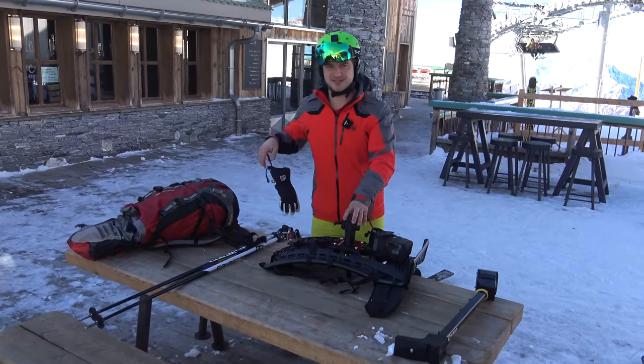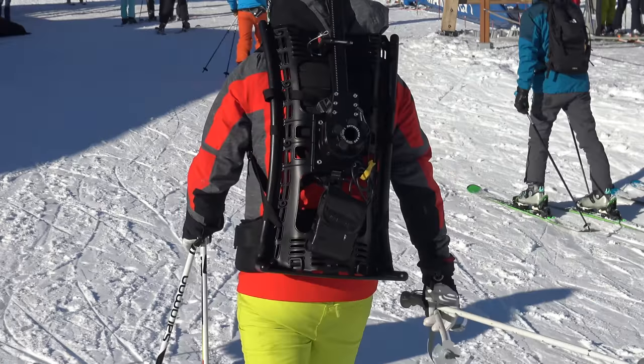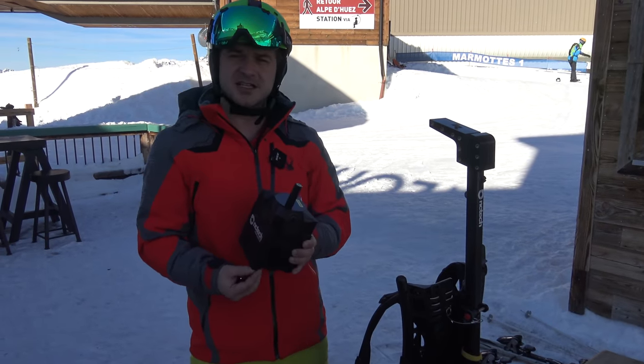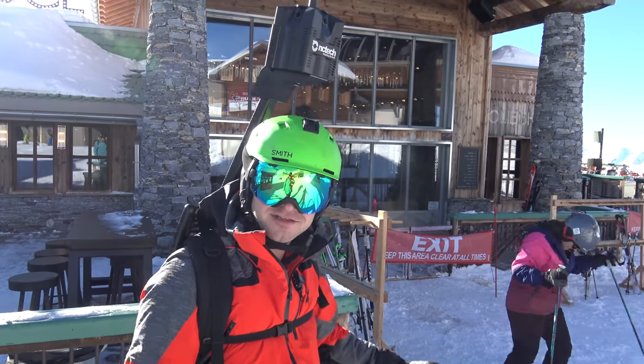This is our backpack setup — this is what we use to map the ski runs. This is the camera we're using: it's got four lenses and takes a spherical image at 11k. Backpacks on, let's go map some ski runs.